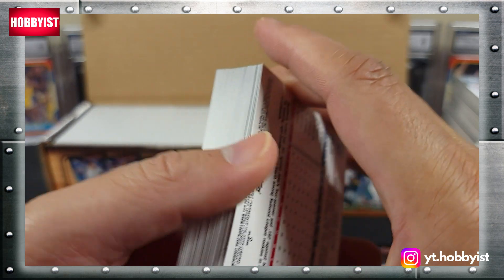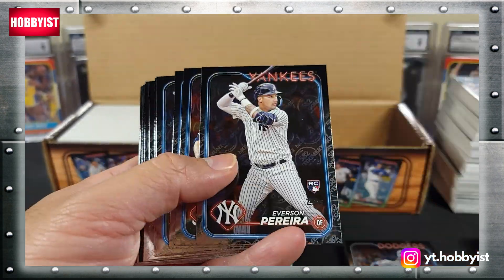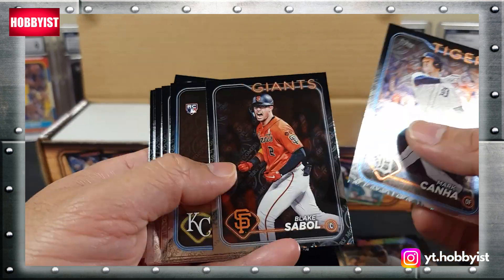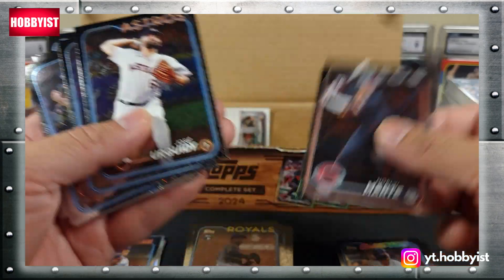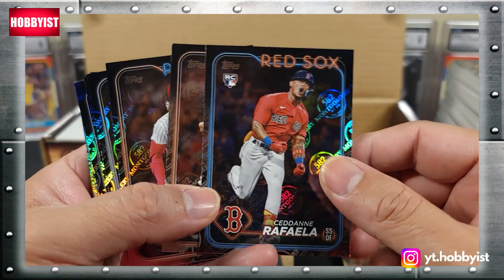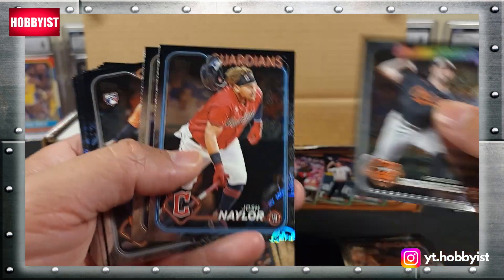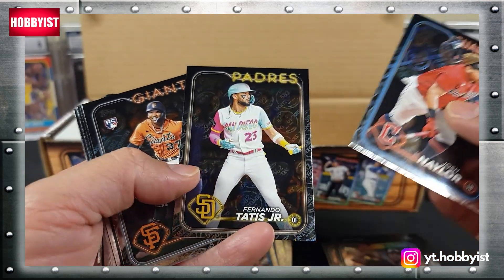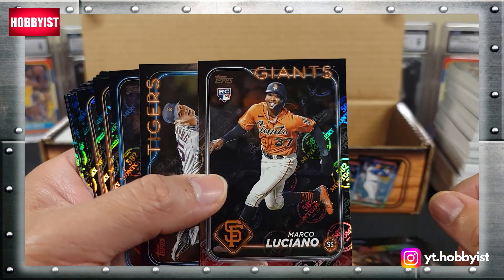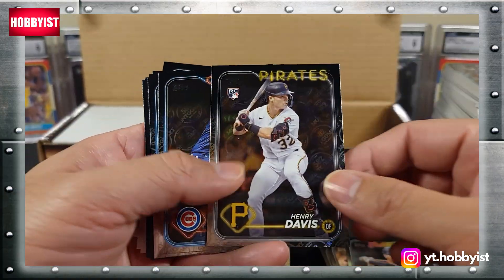It looks like there's some cards kind of stuffed in the back there - I think there might be some bonus cards. Tristan Casas on the future stars, Noelvi Marte, Sidan Raffaella, Grayson Rodriguez, there's a Tatis, Marco Luciano.